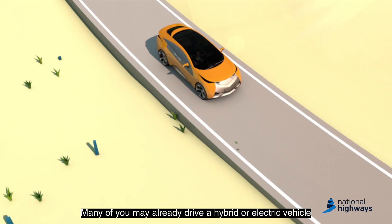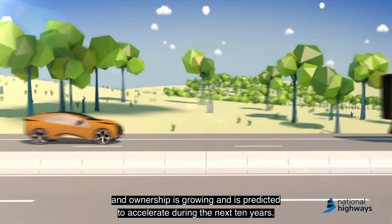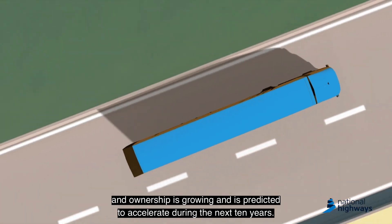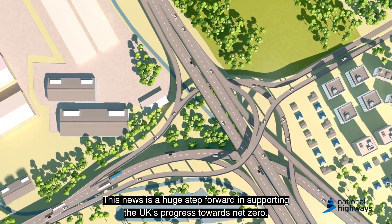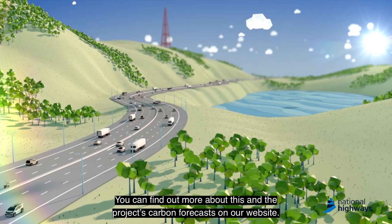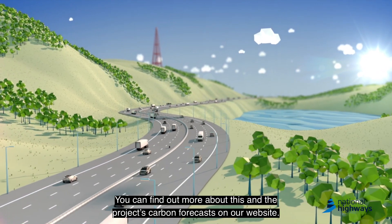Many of you may already drive a hybrid or electric vehicle, and ownership is growing and is predicted to accelerate during the next 10 years. This news is a huge step forward in supporting the UK's progress towards net zero. You can find out more about this and the project's carbon forecasts on our website.